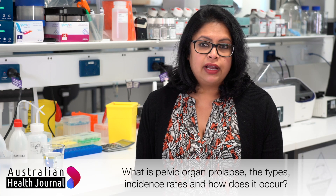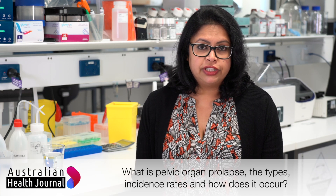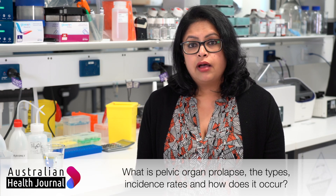Pelvic organ prolapse is a highly debilitating gynecological condition that affects millions of women worldwide. The main risk factor is vaginal childbirth. Injuries incurred during vaginal childbirth can lead to chronic disorders where there is a biomechanical failure of the pelvic floor, and ultimately the organs herniate out of the body.